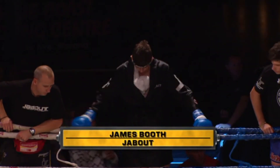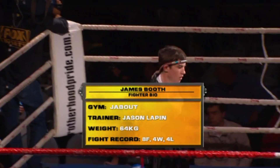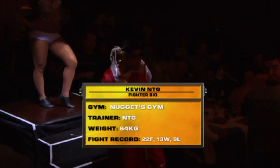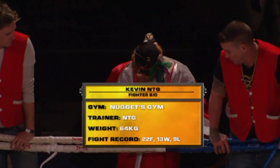James Booth, trained by Jason Lappin out of Jab Out. Four wins, four losses in eight outings, weighed in even at 64 kilos last night. And Kevin MTG, a man we're very familiar with, trained by Nugget out of Nugget's gym, also weighed in at 64 kilos, brings in the experience with 13 wins in 22 outings.